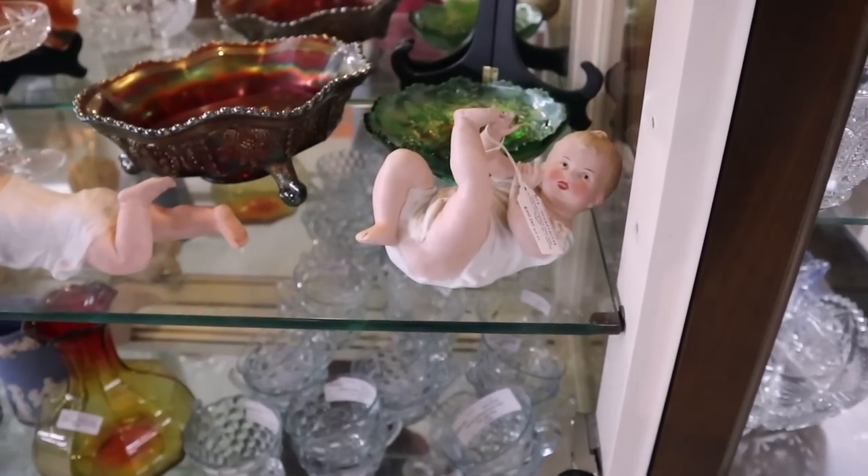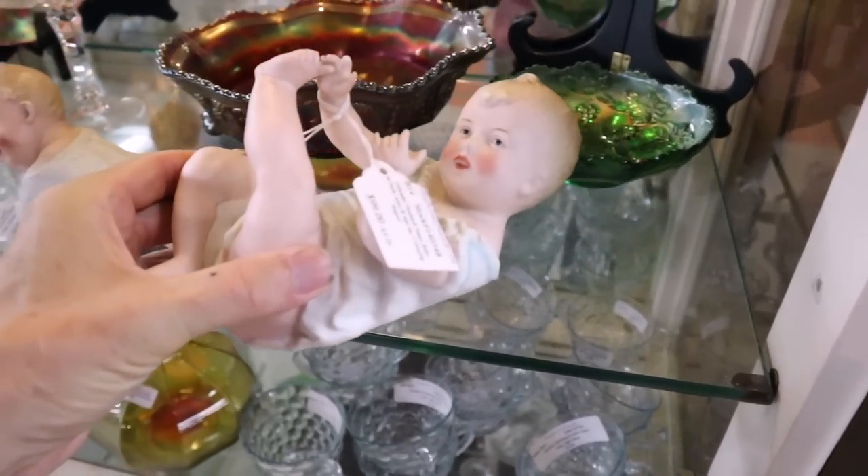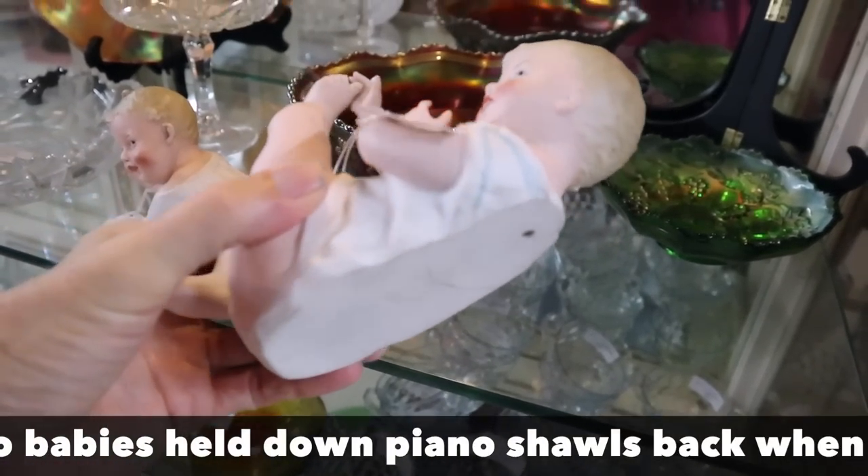I'm in a little back cubby part of the store. Behind me I've got a row of Tiara Christmas mugs for Irish coffee, done in the late 70s and early 80s. Tiara did a lot of reproduction depression glass in that time too — they were a home deal where you could have parties and sell directly to friends. These are piano babies, and these are the original ones. I believe they're called that because they sat atop a piano. They are porcelain. You see reproductions from the 1960s, but these are the originals.